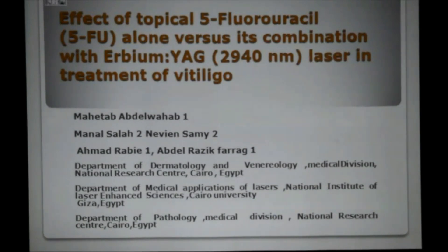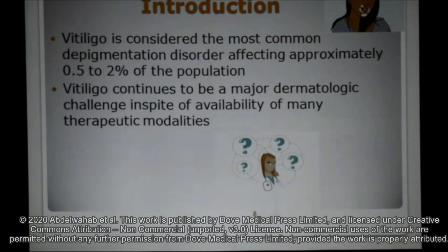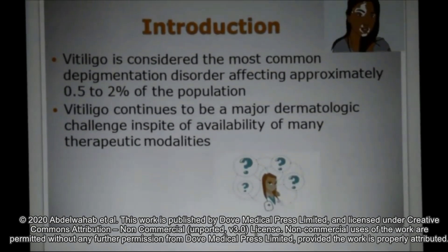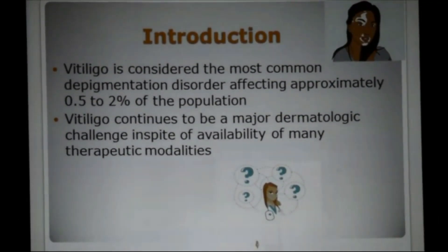Our study compares the effect of topical 5-fluorouracil alone versus its combination with Erbium YAG laser in treatment of vitiligo. Vitiligo is considered the most common depigmentation disorder affecting approximately 0.5–2% of the population, and continues to be a major dermatologic challenge in spite of the availability of many therapeutic modalities.